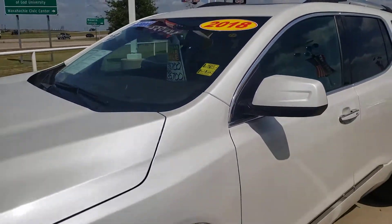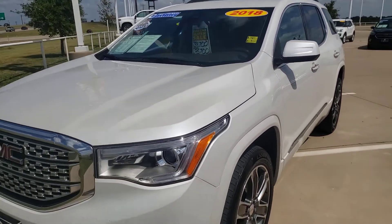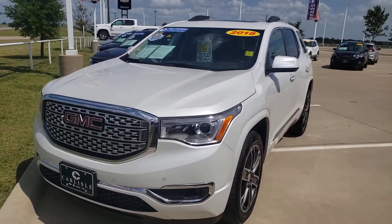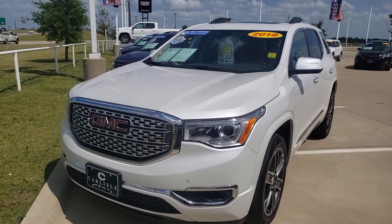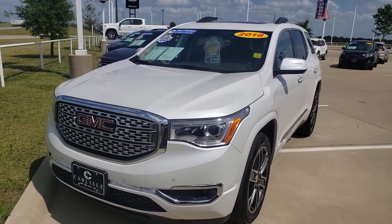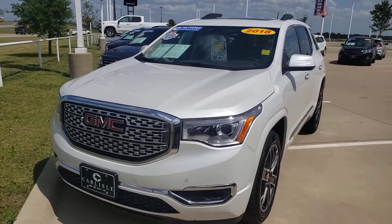2018 super clean GMC Acadia. Check out the Carfax online — we are a Carfax top rated dealer. Call us now at 972-938-8000 and leave a deposit, because this one will not last.